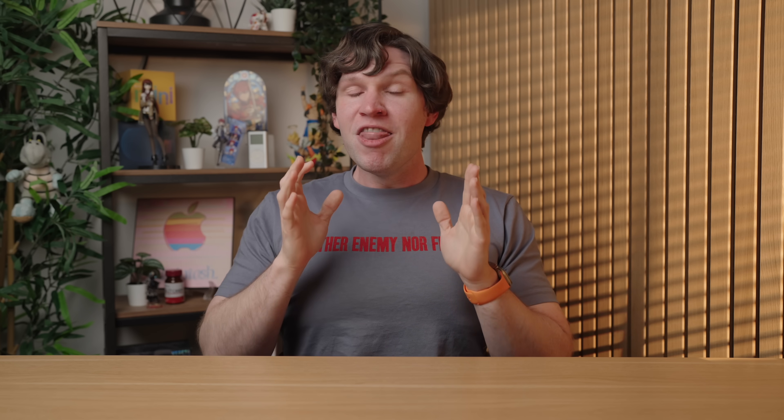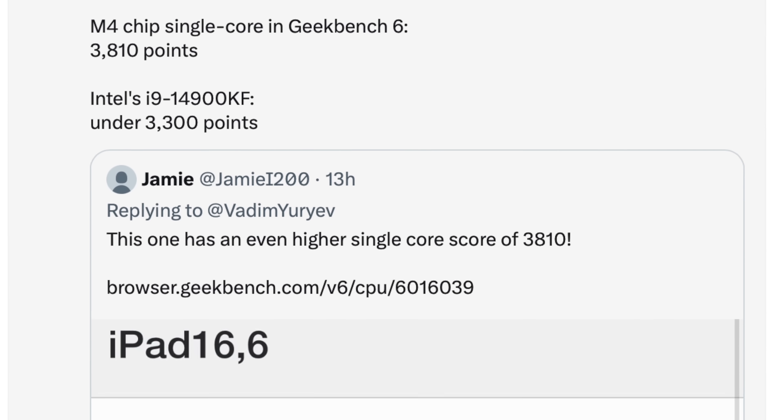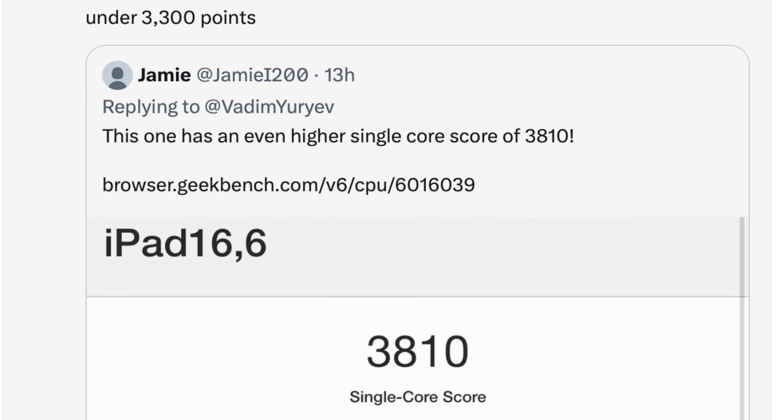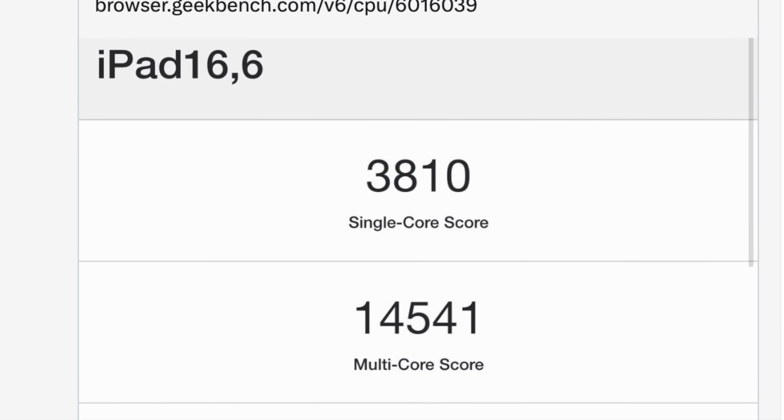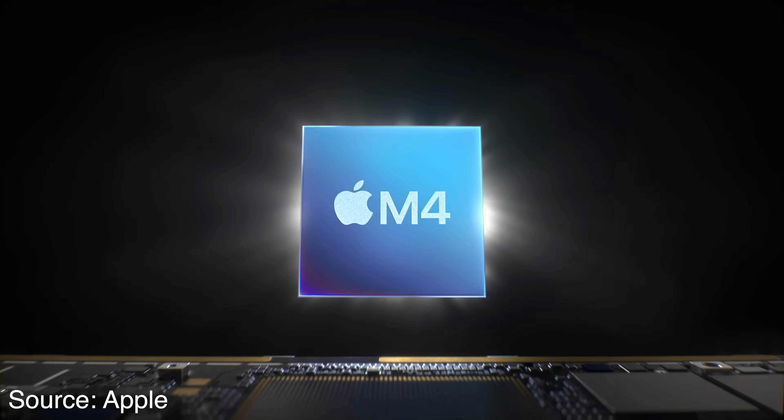Let me tell you how ridiculous this is. As Max Tech points out on Twitter, this is the fastest consumer chip — in terms of single-core performance at least — the fastest consumer chip in the entire world. And it's in an iPad right now. That's insane to me.